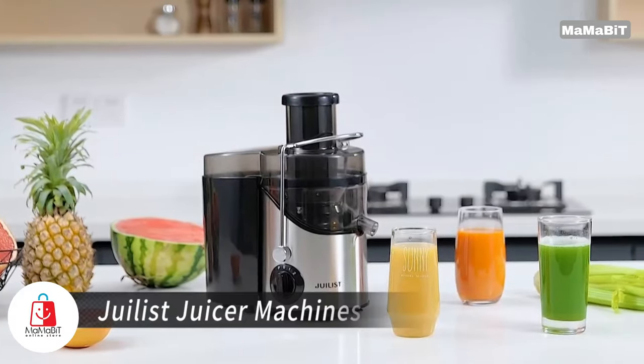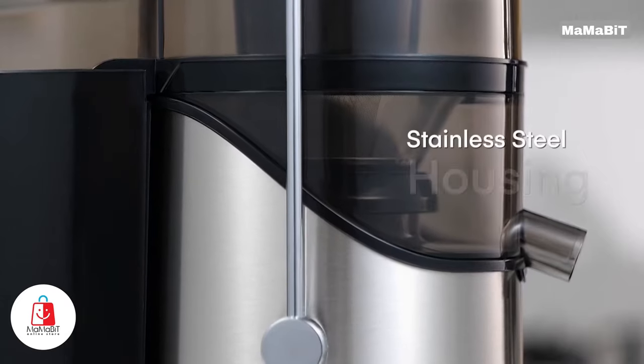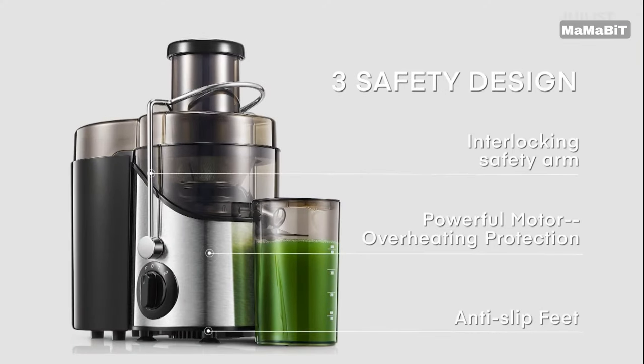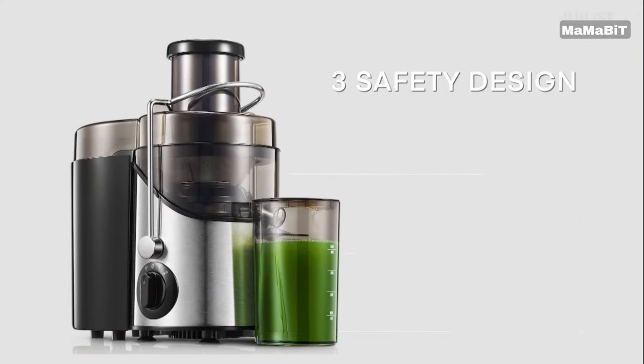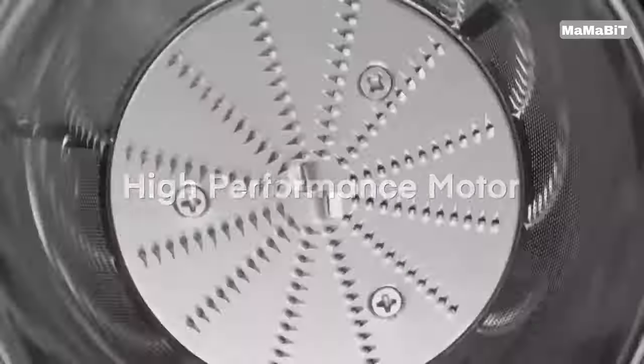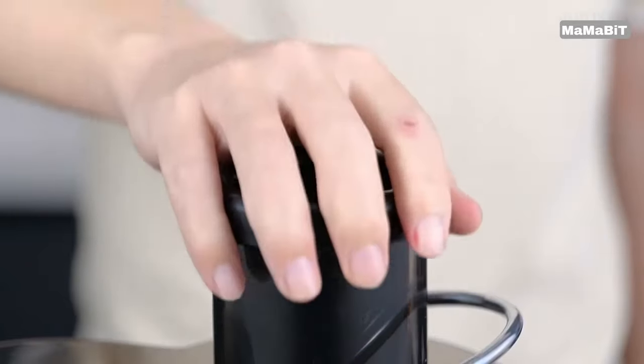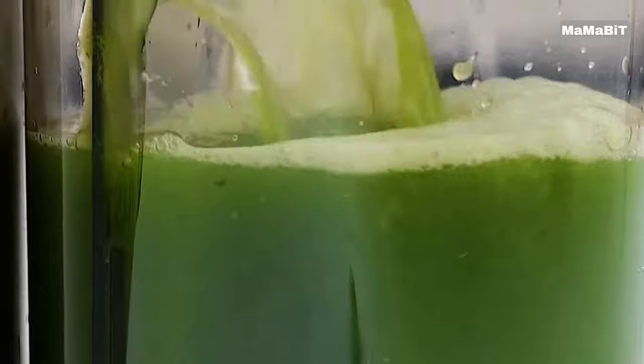Upgrade your juicing experience with the Juulist Juicer Machine. This innovative centrifugal juicer combines power, speed, and efficiency to deliver fresh, vitamin-rich juice in seconds. Featuring a powerful 800-watt motor, this juicer can process fruits and vegetables in just 8 seconds.